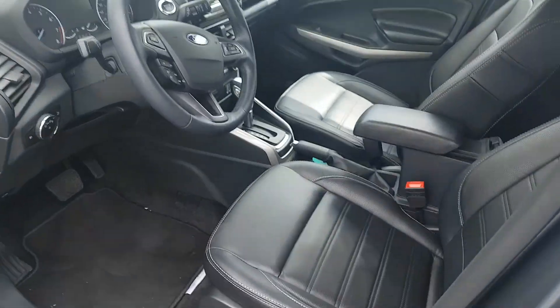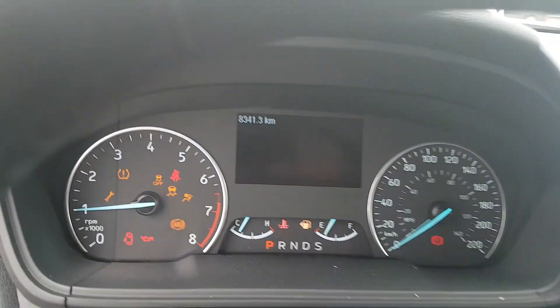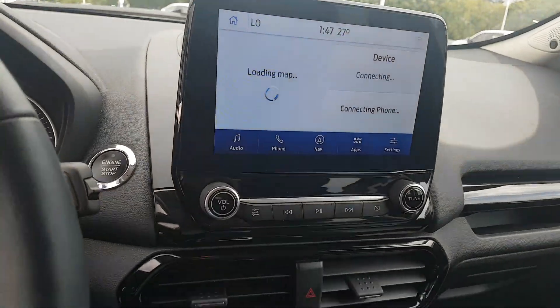I'll send you numbers on this one when I get back in. It has leather seats and it does have a sunroof — it's closed right now. It's got eight thousand three hundred and forty one kilometers on it.